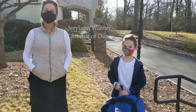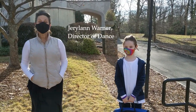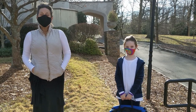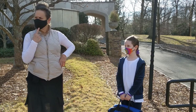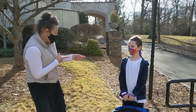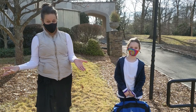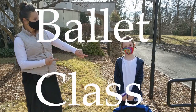Hello! Welcome to Callanwolde's School of Dance Winter COVID Policy. I have here with me today — Hannah Horowitz — and she is here to show you how to take ballet class.